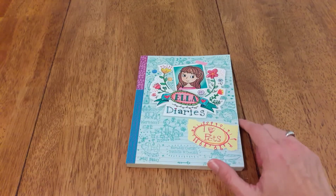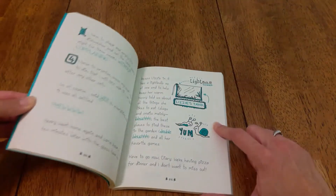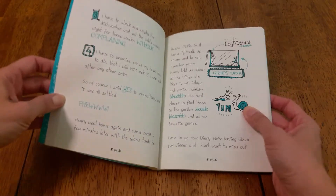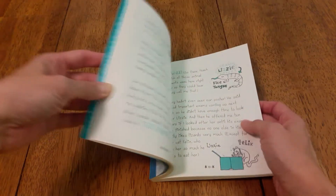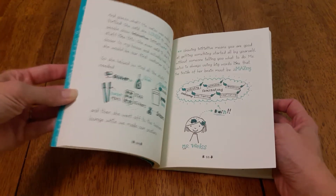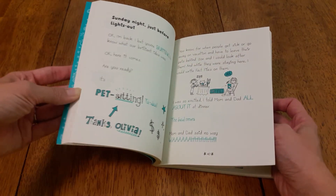Next is another Usborne book — it's Ella Diaries. There's a series of these and they're just like her little diary. There are fun little photos throughout. Sometimes she uses a photo as a word and describes things really fun. These are interesting ones that are written differently than a lot of the books they will have been reading at this level.